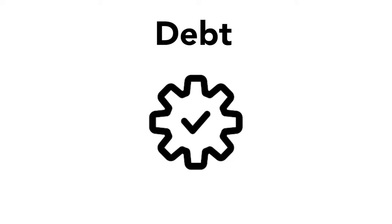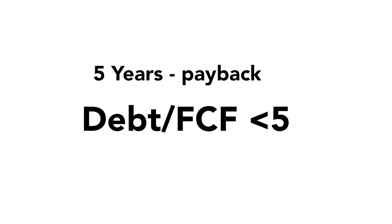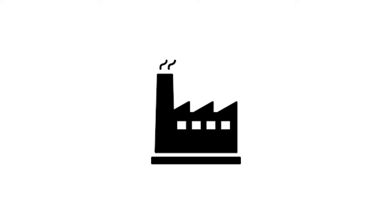The fourth step can really be a game changer if understood correctly, and it is debt. For companies to operate successfully through hard economic times, we don't want them to have a lot of debt, as they could possibly go under when there are high interest rates. It's typically a problem when a company has a debt-to-free-cash-flow ratio above five, meaning it takes five years to pay back its debt. A ratio under five is pretty good, though it also depends on the industry — compare the company to the industry's average debt-to-free-cash-flow ratio.